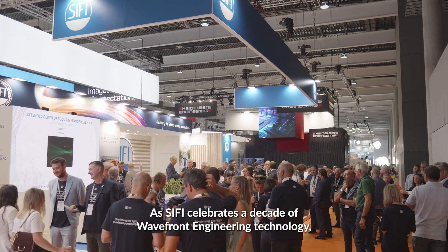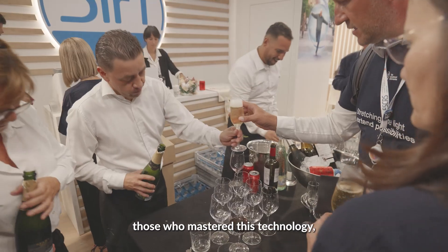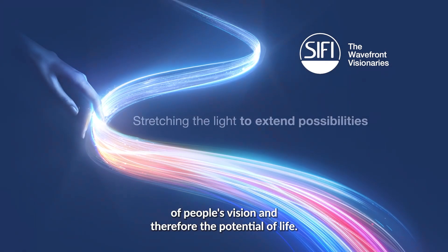As SIFI celebrates a decade of wavefront engineering technology, they continue to push the boundaries of what shaping light can achieve. By putting it in the hands of those who have mastered this technology, SIFI empowers them to broaden the possibilities of people's vision — and therefore, the potential of life.